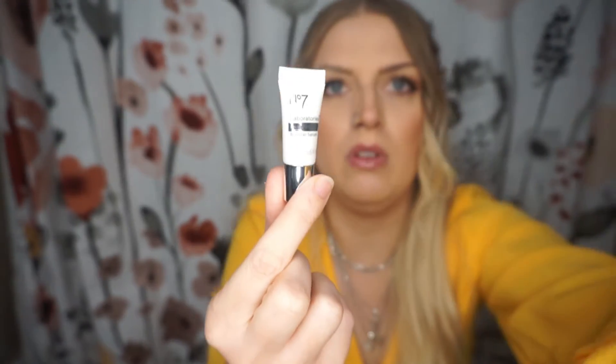Another thing we have in here is this No. 7 Laboratories Line Correcting Booster Serum. This is a tiny little sample, but it is a serum so you don't need a whole lot of it. I've gotten this in a subscription box before, but I can't remember which one. It might have been a Ipsy or Bomberet box, but it also could have been when Target did their monthly beauty boxes.